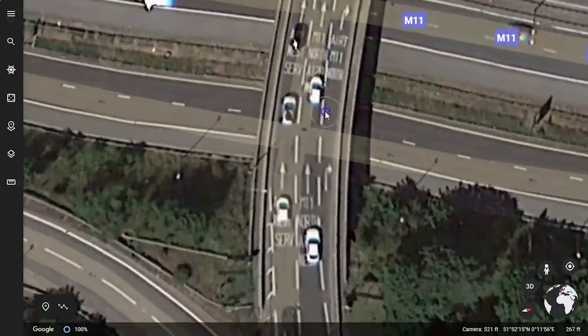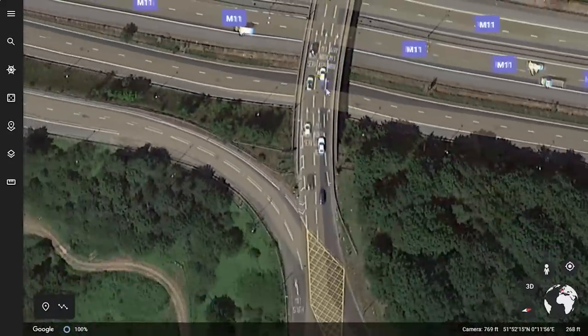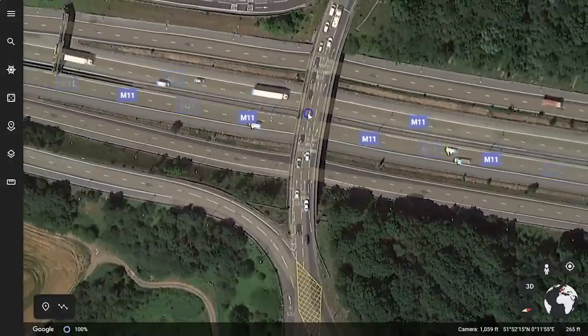But there is another lane on the right that now says M11 north, so people in lane two could move right to allow room for people in lane one to move right themselves so they can get to lane two.